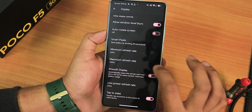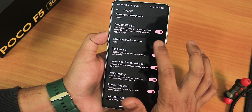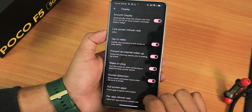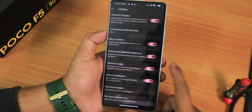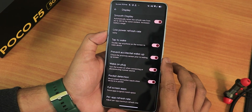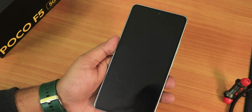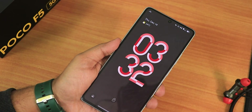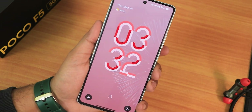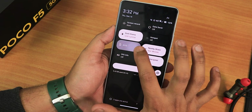The maximum refresh rate can be changed — though for some reason it seems to default to 60Hz. We have smooth display which you can enable, low power refresh rate, double tap to wake, prevent accidental wake up, wake on plug, pocket detection, and per-app refresh rate — you can set 120Hz or 60Hz per app. Regarding the lift to check phone with show ambient enabled, the pick-up gesture works but leads to the lock screen rather than the ambient display, so I'll just disable it.